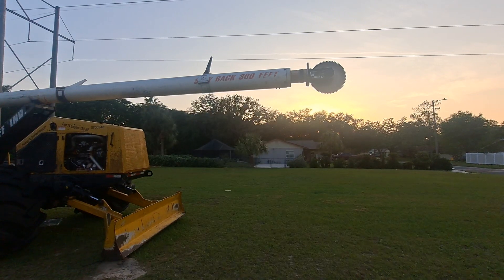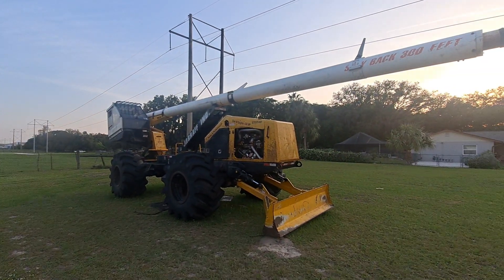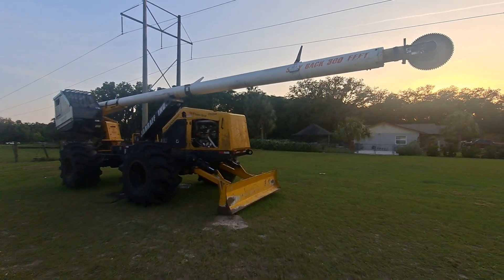If you need to chop down trees and giant bushes in an area like this under power lines or what have you, it seems like this would be the machine that you would want to use. Anyway, as always, like and subscribe. You guys have a good day.